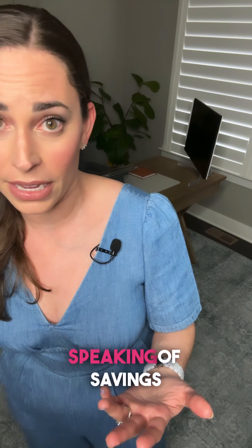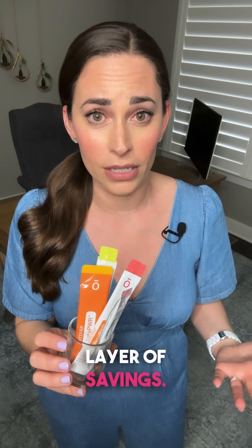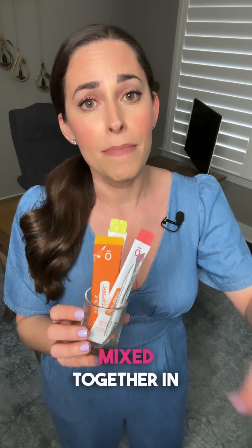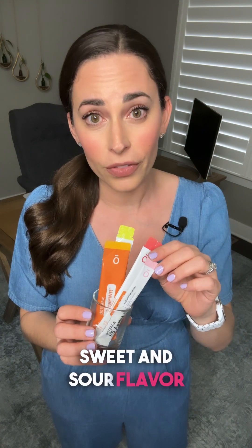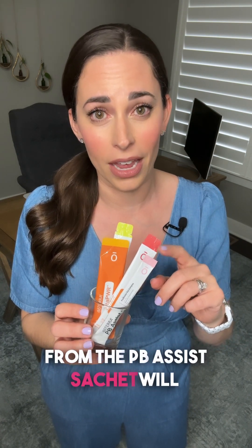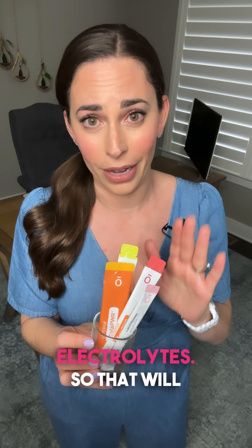Last but not least, speaking of savings bundles, doTERRA curated a special power pack to include the MetaPower Collagen, the PB Assist, and the Recharge Electrolytes for another layer of savings if you enjoy all these products mixed together in one cup. The sweet and sour flavor from the PB Assist sachet gives you a little boost, and the lemon and lime orange improves that flavor. Then you've got hydration benefits from either the lemon, lime, or strawberry electrolytes. This will be available just for this month.